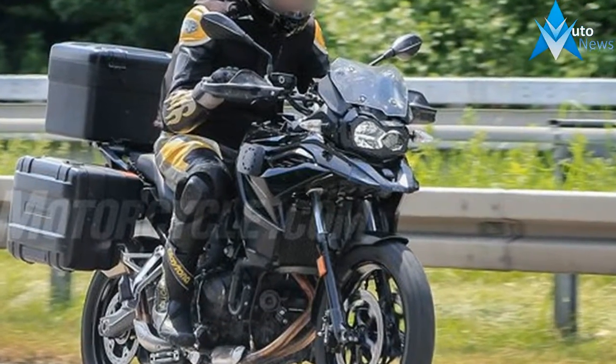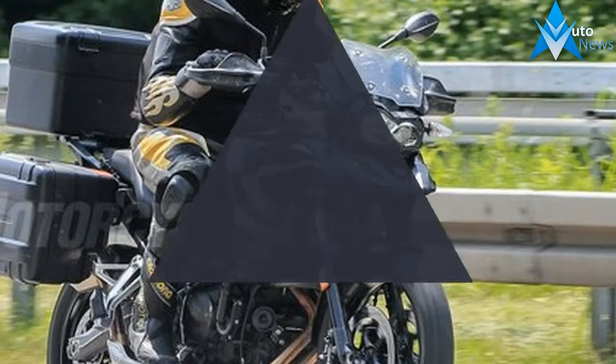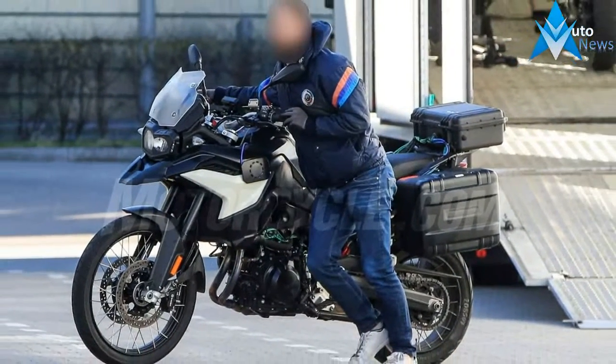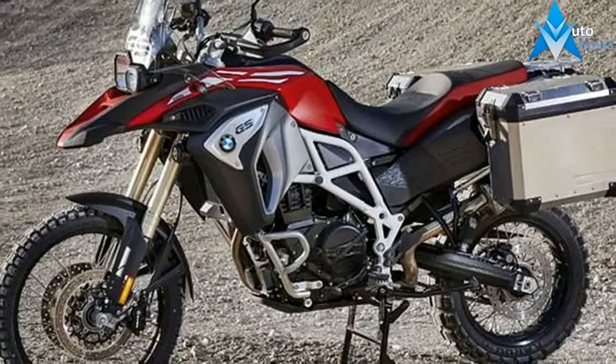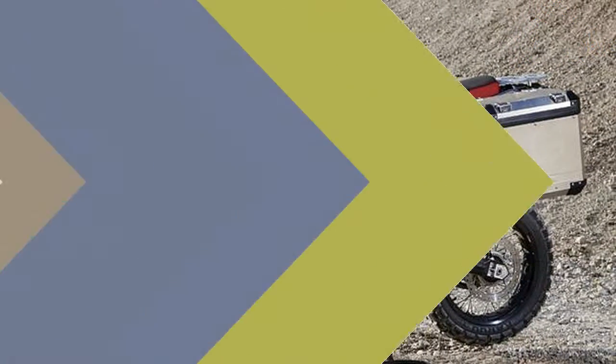The new motor is likely to have expanded by 50cc to become an 850cc parallel twin. We're also led to believe that the new engine has a 270-degree firing order, so it will sound like a throaty V-twin, rather than the box-rest 360-degree firing pattern of the current F800.